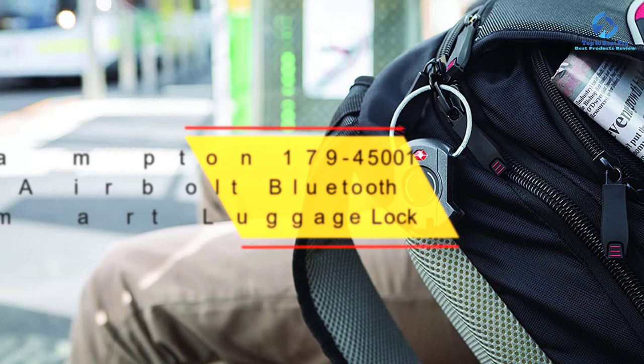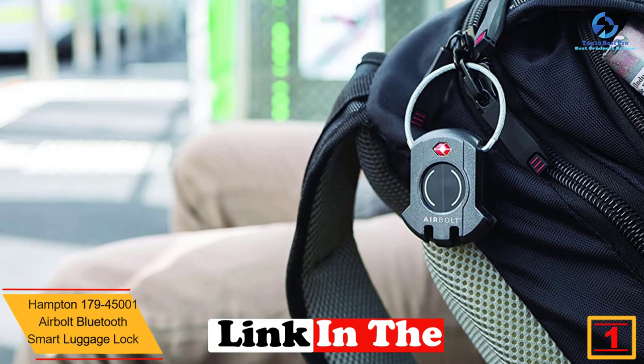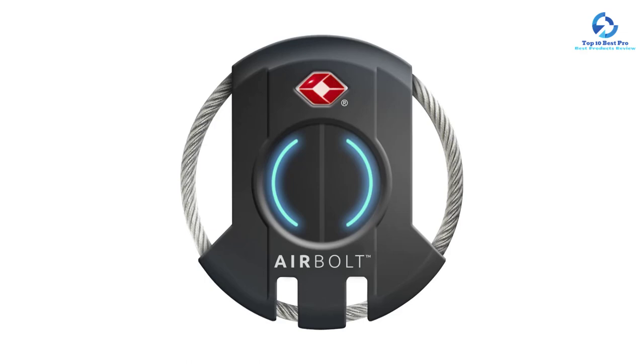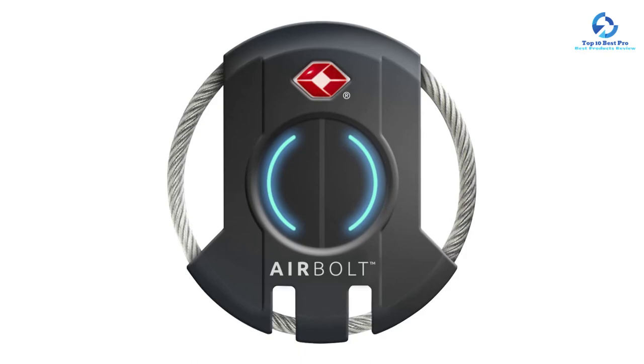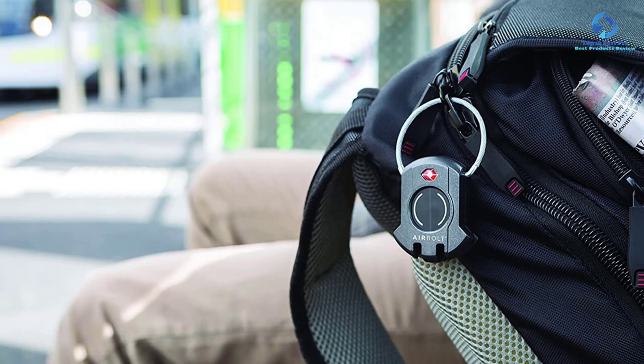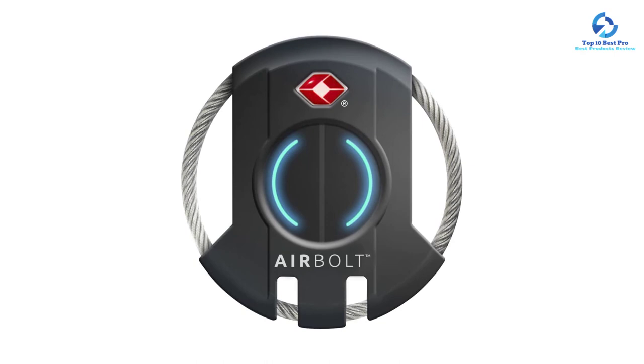And finally at number 1, we have the Hampton 179-4501 Airbolt Bluetooth Smart Luggage Lock. This is one of the most exclusive luggage locks, made of a zinc die cast body with a covered braided stainless steel cable for maximum strength and resistance to cutting. It comes with an LED function indicator that signals when you have locked or unlocked, eliminating any chance of forgetting to lock. It works with a free AirBolt app enabling remote lock, unlock, locate, and sharing capability. It also features proximity detection to track your bag within Bluetooth range and is TSA accepted and approved.